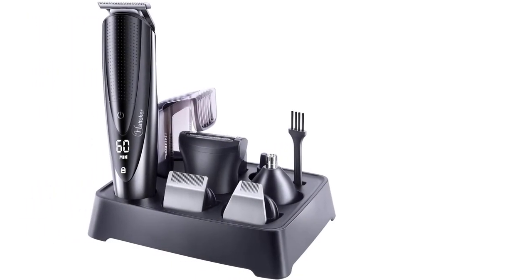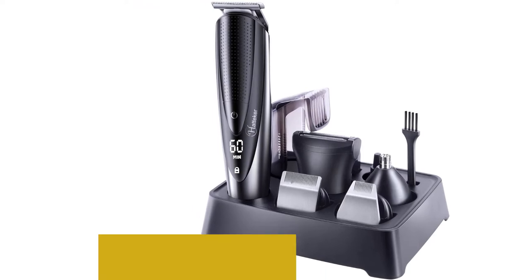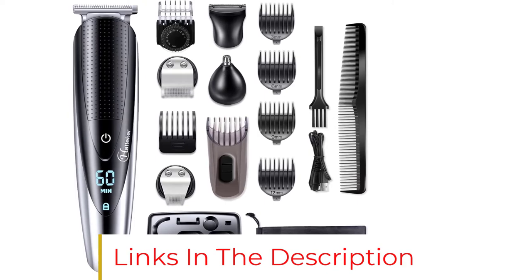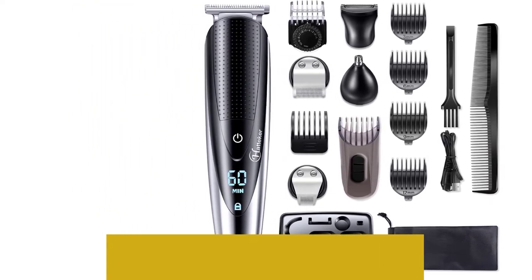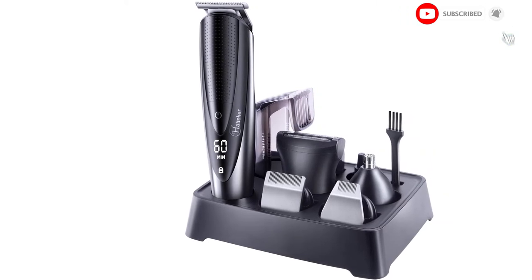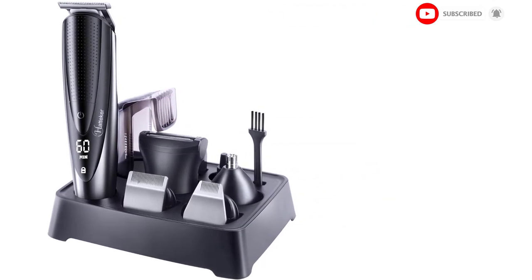The only downside is that you only get a 1-year warranty with the Hattaker Men's Beard Trimmer, so you don't get a lot of protection in case the device breaks down after the first year. But it's a very well-made model with a lot of advantages, and long-term users are very happy after choosing this trimmer over others.